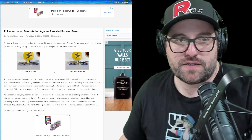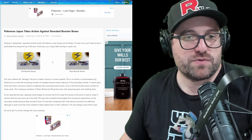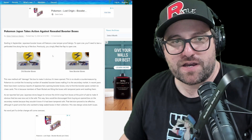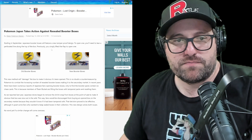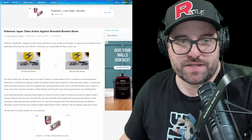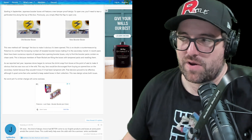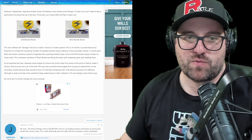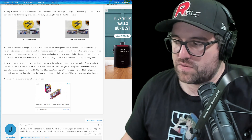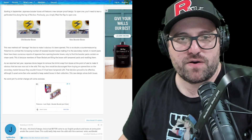We have an article on PokeBeach as well, probably saying a lot of the same stuff. Starting in September, Japanese booster boxes will feature a new tamper-proof design. To open one, you'll need to tear a perforated line along the top and front of the box. Previously, you simply lifted the flap to open one. This new method will damage the box to make it obvious when it's been opened. I'm assuming the bottom probably has that interwoven kind of thing that if you're pulling at that, it would show as well.